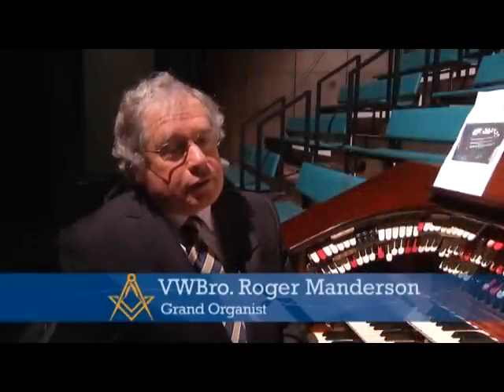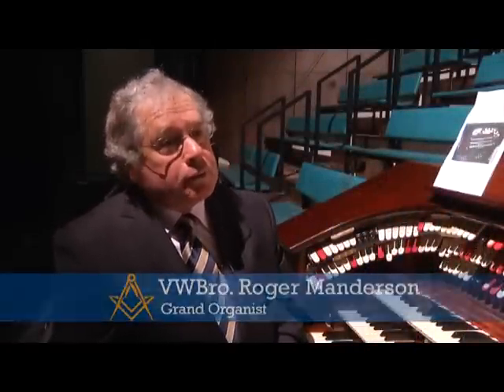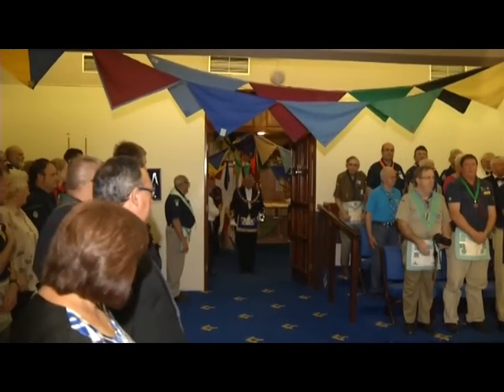Now, people often say, what role does music play in Freemasonry? Well, it has a big role in Freemasonry, but I suppose we could break it down into four components. The first is to provide movement music. So when a grand team enters, we have music playing to give them marching music so they can move together.